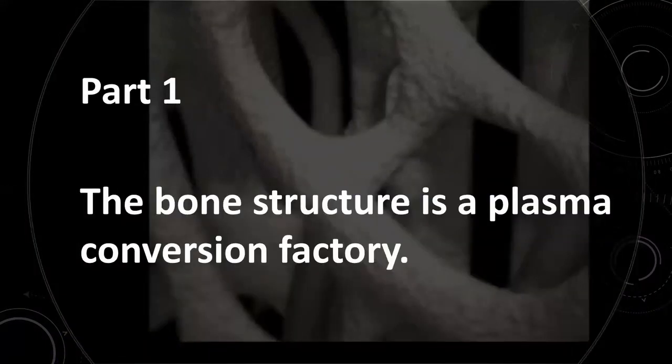In the first part of this three-part series covering the skeletal system, we are going to look at and understand how the bone structure is essentially a plasma conversion factory.